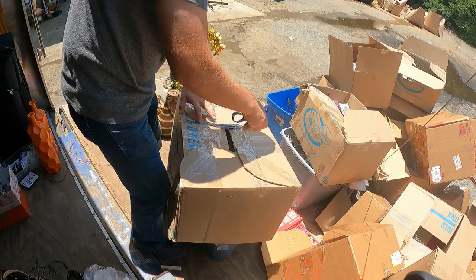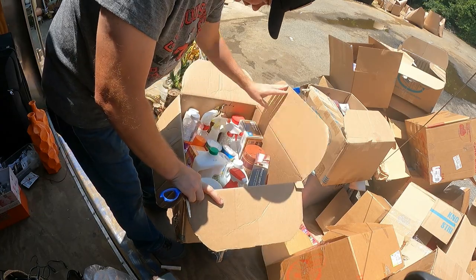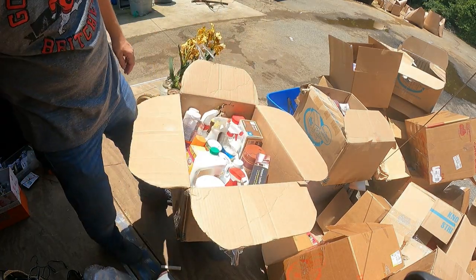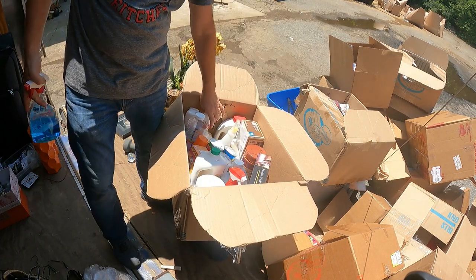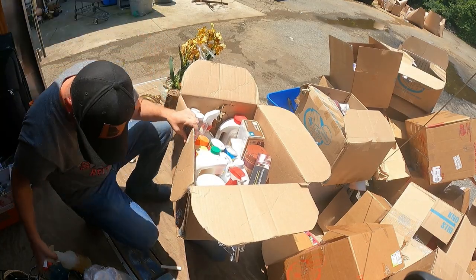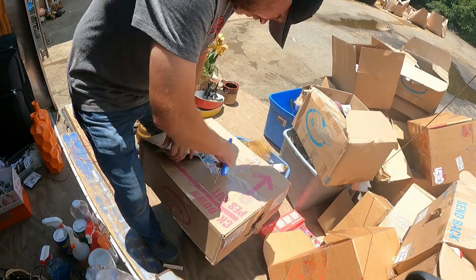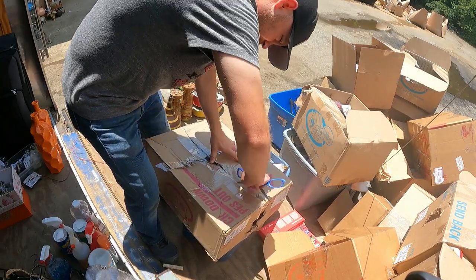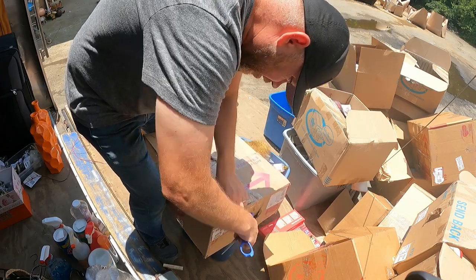Every box they just packed them like crazy. This is all cleaning supplies - that's stuff we can use around here so this is not a bad box. Another one of these boxes that doesn't weigh anything - there's something in it but not much.